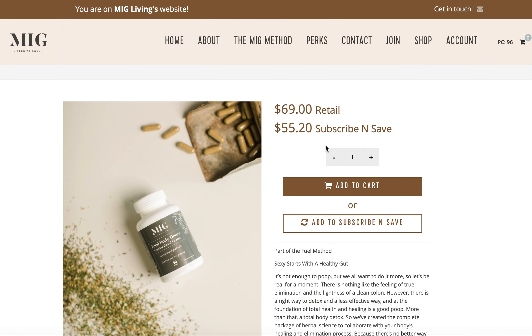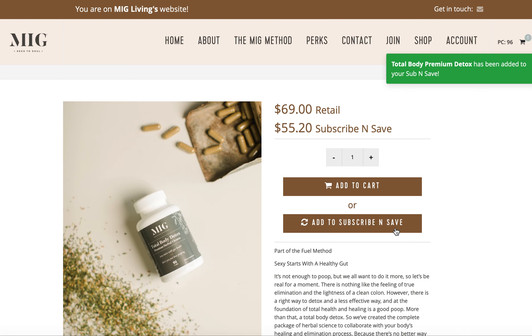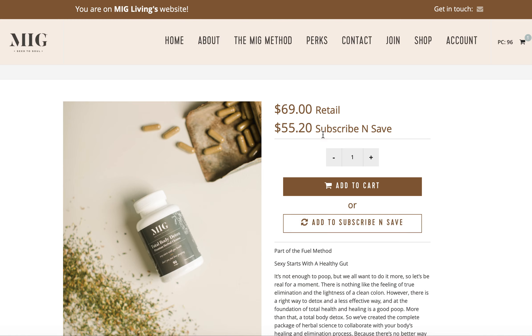You'll notice there are two prices. Whether you want to buy this product one time and that's it, or ten times, it doesn't matter. I want you to always click Subscribe and Save, because if you click Subscribe and Save, that's going to give you the cheapest price, which is 20% off always. The rules with Subscribe and Save — there's only one: you have to spend at least $50, which this counts because it's $55, and that is it.